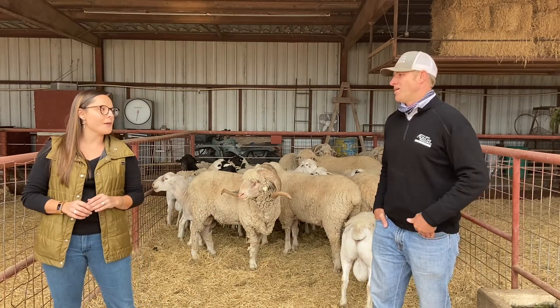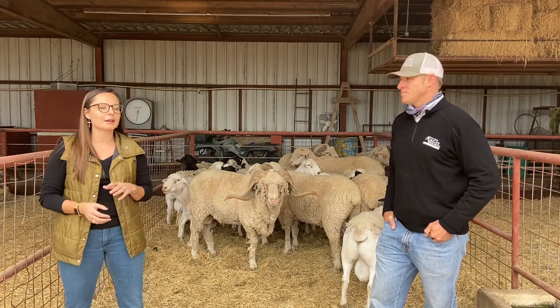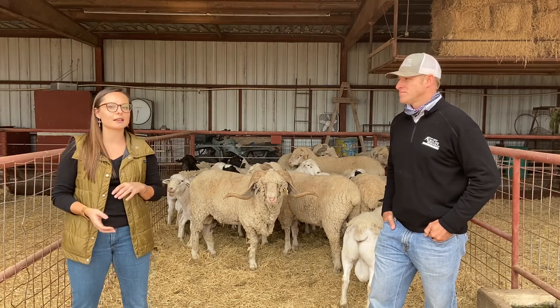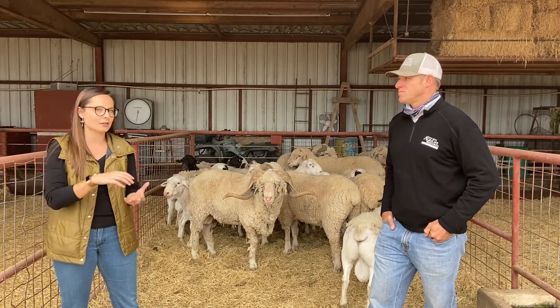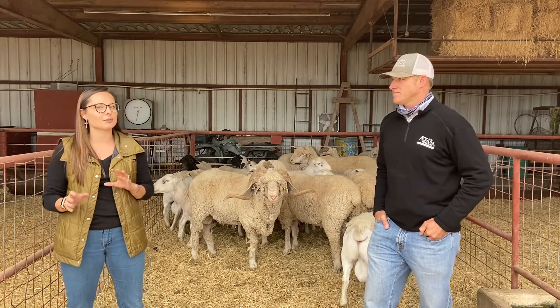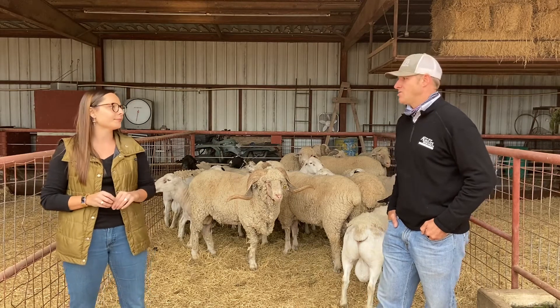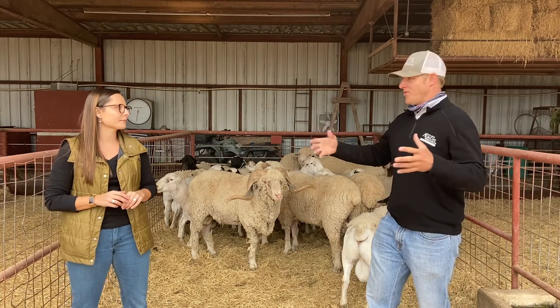Brucella ovis is a bacterial infection that primarily affects rams, and it causes inflammation in the epididymis, which is located in the bottom part of the testicle. It is transmitted from ram to ram, and sometimes from ram to ewe.